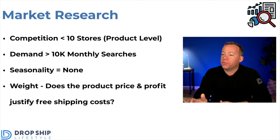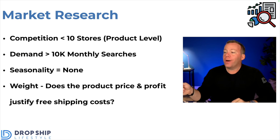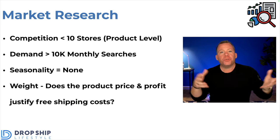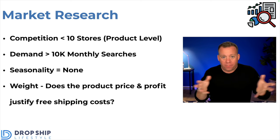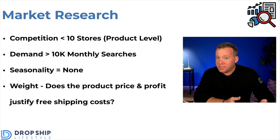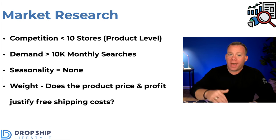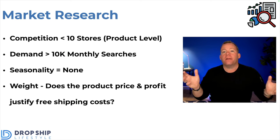The final thing we look at in market research is product size and weight. There's nothing wrong with selling large and heavy items, but the key question is: does the product price and profit margin justify the free shipping cost? For example, sofas — you have $200 futons, $2,000 modern leather sofas, and $10,000 custom Italian leather sofas. They probably all cost a similar amount to ship, but if you're selling the futon at $200, there's no room to pay for shipping. On the other hand, a $2,000 sofa — most likely your wholesale cost would be $1,000, leaving $1,000. You could pay $300 for shipping and still have $700 profit on that sale. That is what you want.